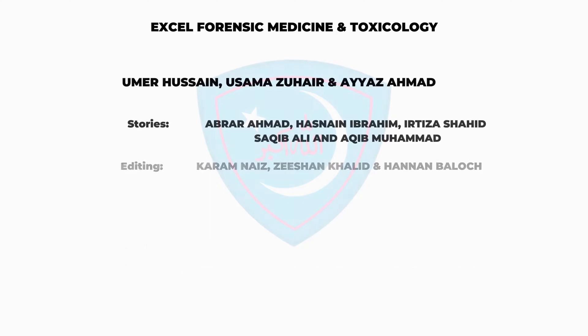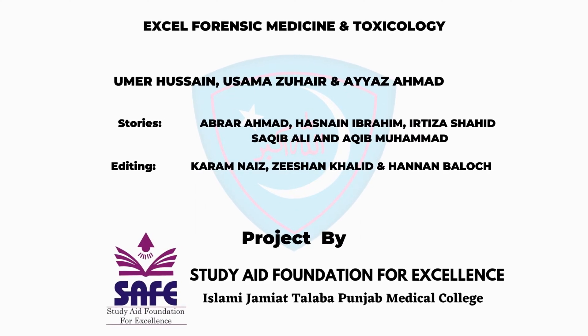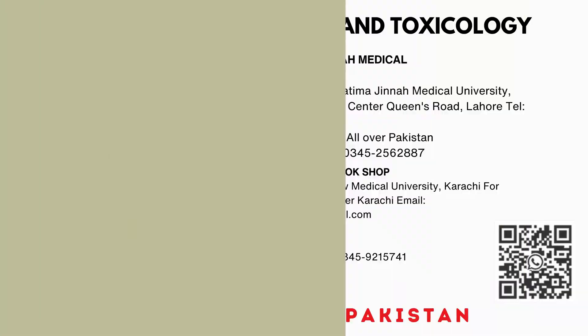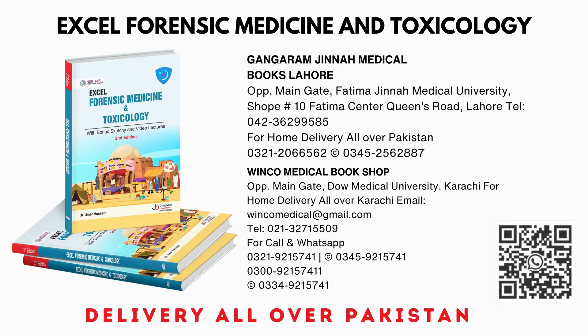That was all about copper poisoning. If you have any questions, drop them in the comment section. For detailed literature on toxins, refer to our textbook Excel Forensic Medicine and Toxicology, available at all major medical bookstores all over Pakistan.